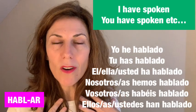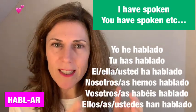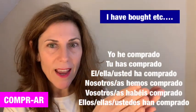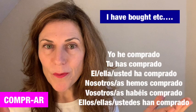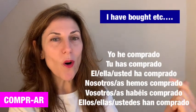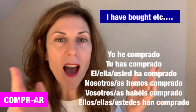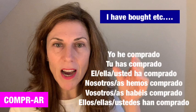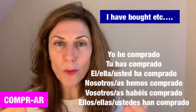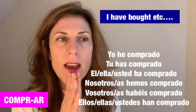For 'comprar,' the conjugation is: yo he comprado, tú has comprado, él/ella/usted ha comprado, nosotros/nosotras hemos comprado, vosotros/vosotras habéis comprado, ellos/ellas/ustedes han comprado. Notice that the verb 'haber' is always the same — yo he, tú has, etc.